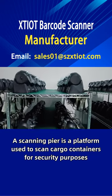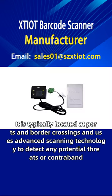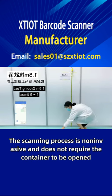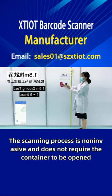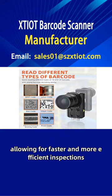A scanning pier is a platform used to scan cargo containers for security purposes. It is typically located at ports and border crossings and uses advanced scanning technology to detect any potential threats or contraband. The scanning process is non-invasive and does not require the container to be opened, allowing for faster and more efficient inspections.